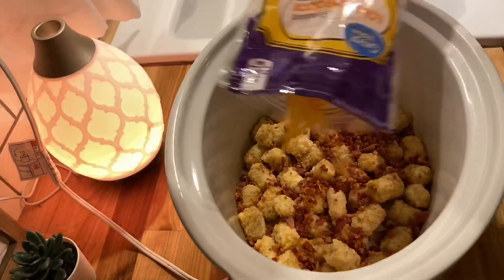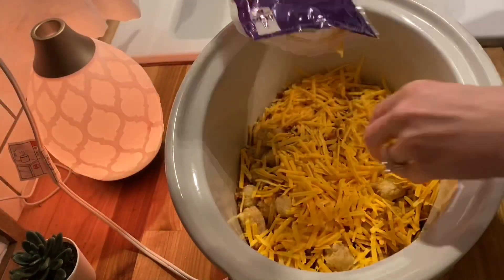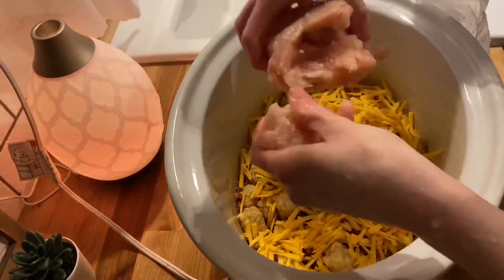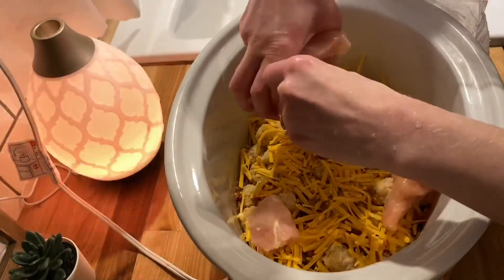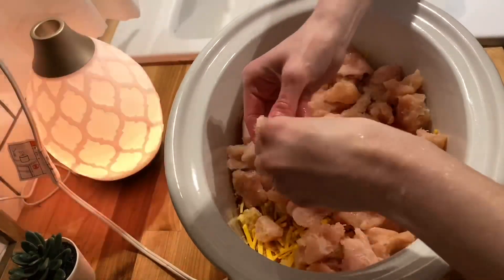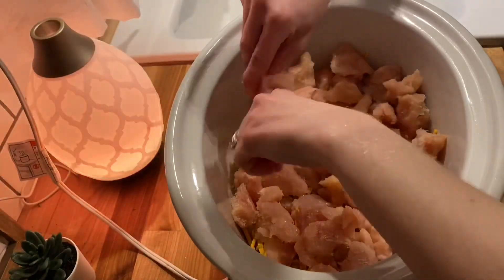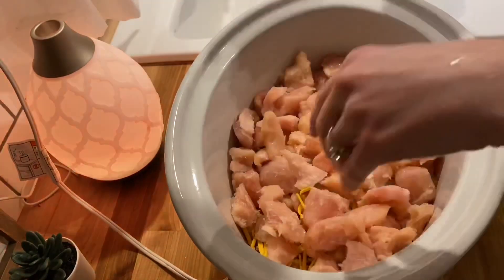This first recipe is going to be a chicken hash brown cheesy bacon casserole dish, and it is so good. You can actually make this in the oven too. I actually prepped this chicken a couple days prior and just stuck it in my freezer, so I'm just breaking apart that chicken right now so that it's not in clumps whenever it is finished cooking.